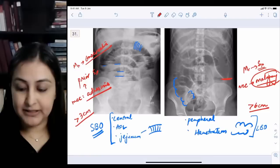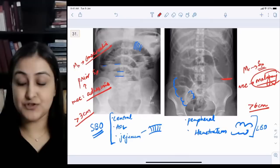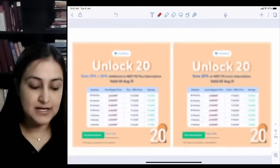We'll stop here and continue tomorrow at 4 o'clock, aiming to reach image number 50. Tonight at 10 pm there's a strategy class for INICET — two months' strategy session. Thank you all and see you tomorrow.